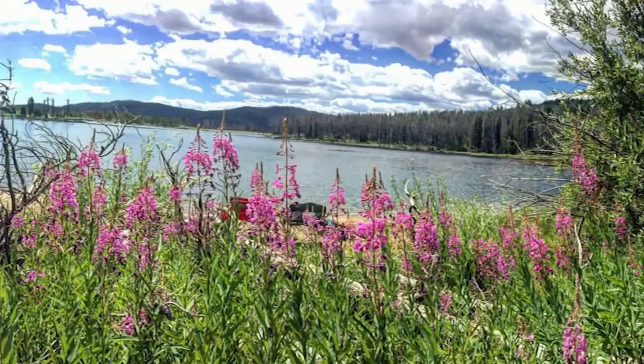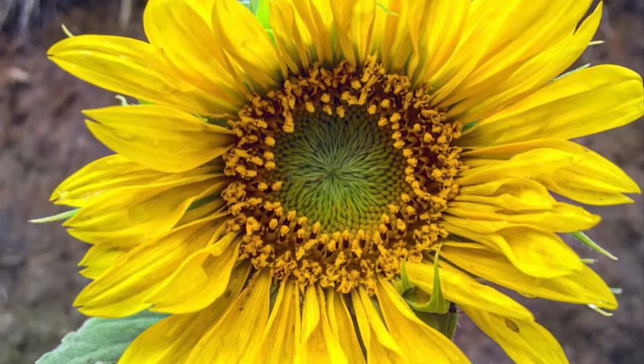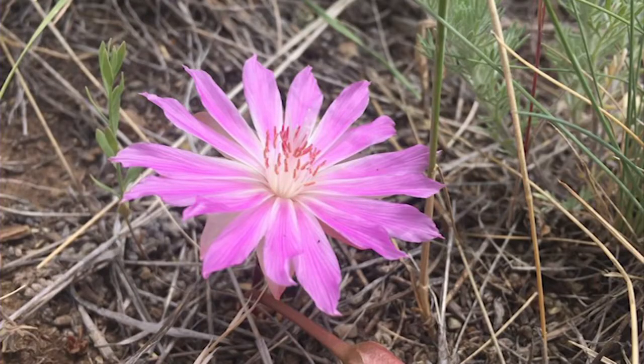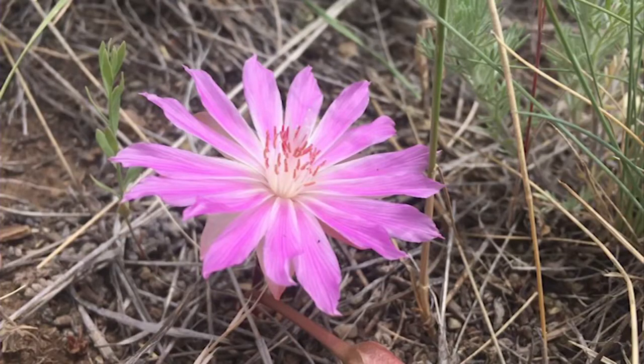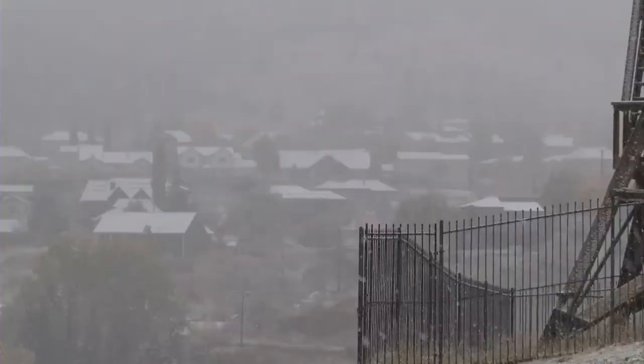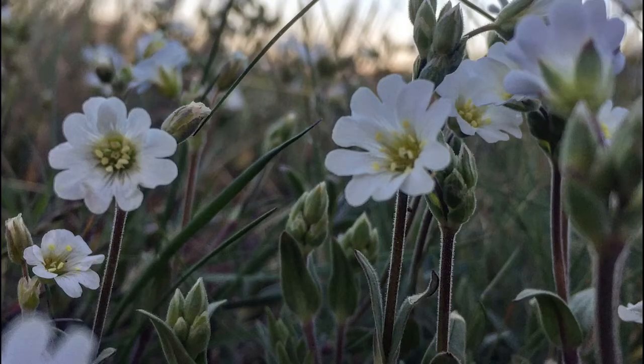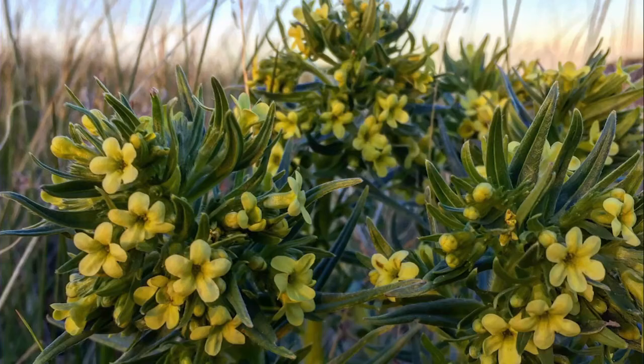Wildflowers and other foliage usually rely on strong weather signals to wake up and know when it's time to bloom. Some of those signals are usually a stretch of warm, sunny weather after healthy precipitation, which did not happen this year. In fact, record cold, snow, and even freezing drizzle occurred around the 18th to the 22nd of April, right about the time when these flowers and plants climatologically begin to pop.